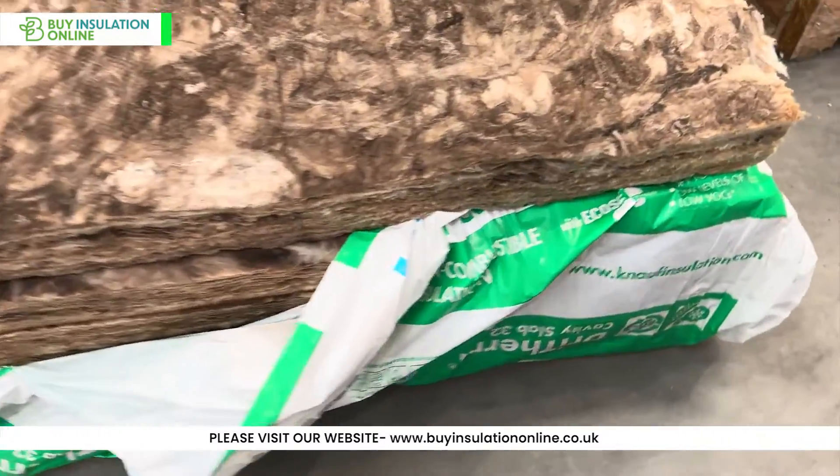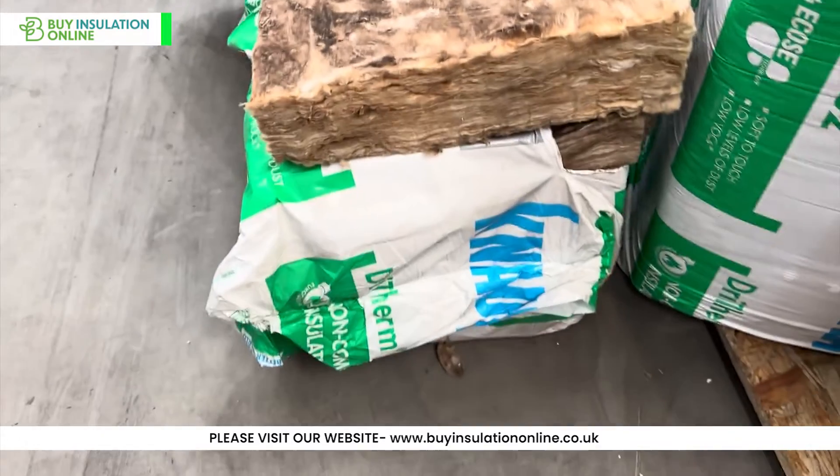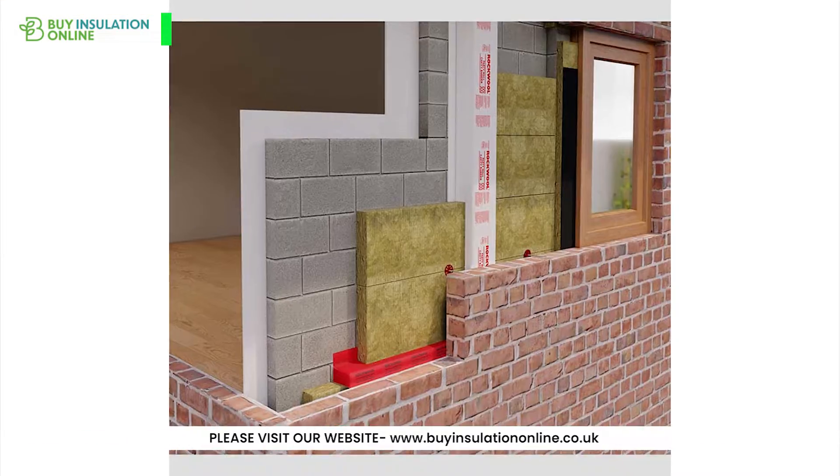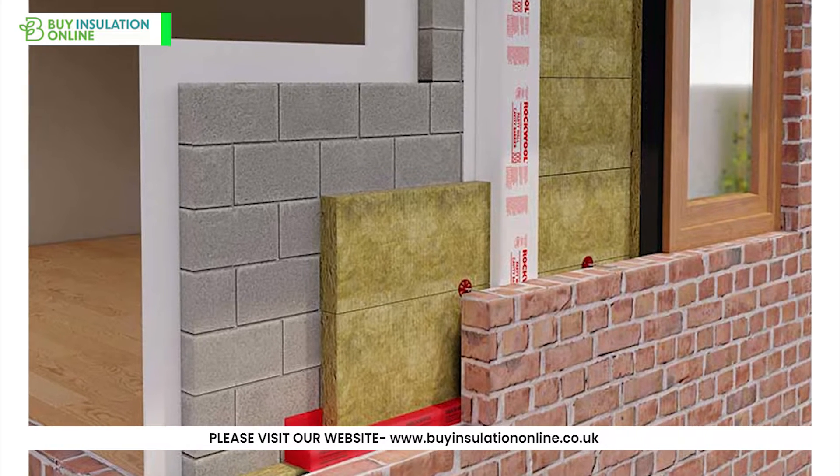Intended applications: Dry Therm 32 is typically used where high-performance insulation is required in residential and commercial buildings. Dry Therm 37 is a good choice for standard cavity wall insulation in residential buildings.